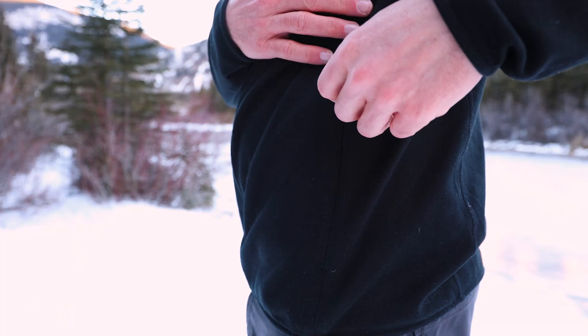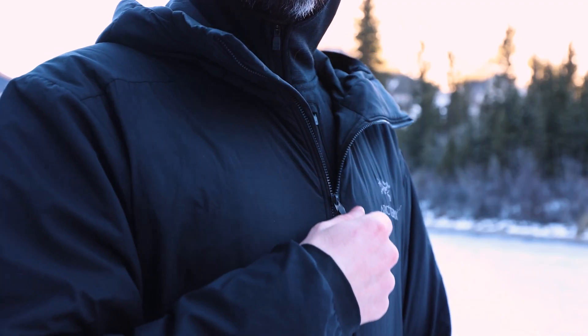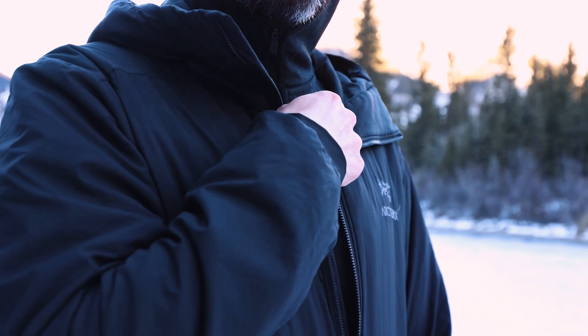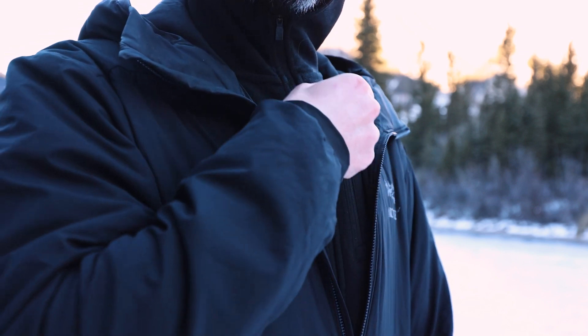We also have a few zip pockets — two hand pockets here with a nice discreet zipper, and then this chest pocket as well, which is placed a little bit higher up than usual. The idea of that is it makes it a little bit easier to access if you're wearing a shell on top. You don't have to undo your shell quite as far to get your hand in and reach your chest pocket on your mid-layer.